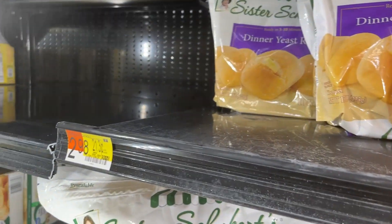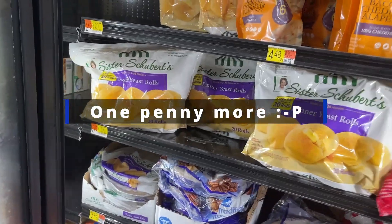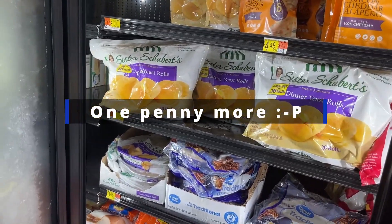If you get the 10-count it's $2.98; if you get the 20-count it's $5.97. So it's virtually the same deal, just depending on whether you need a 10 or a 20.